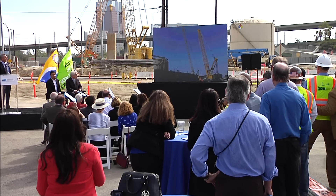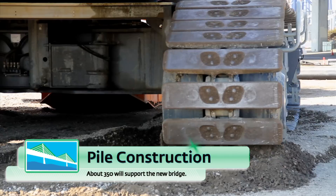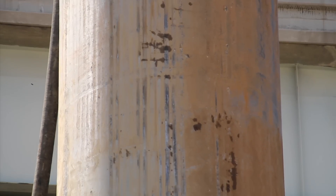During the event, a video showed how the new bridge will be supported by about 350 foundation piles that will be constructed in the ground at depths of down to 175 feet below the surface. These are cast-and-drilled hole piles — deep shafts with six to eight-foot diameters.